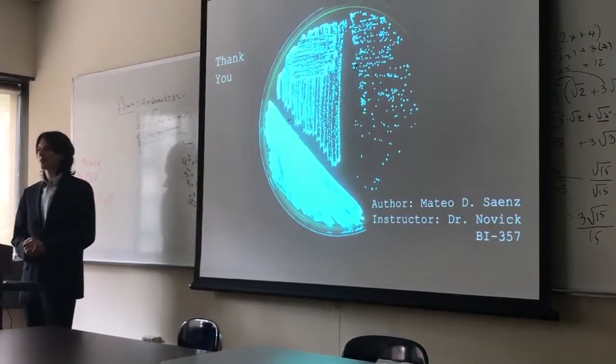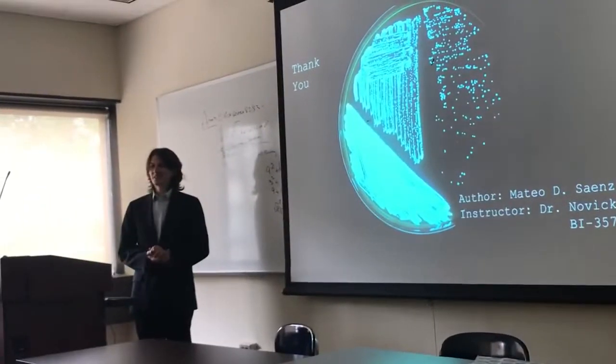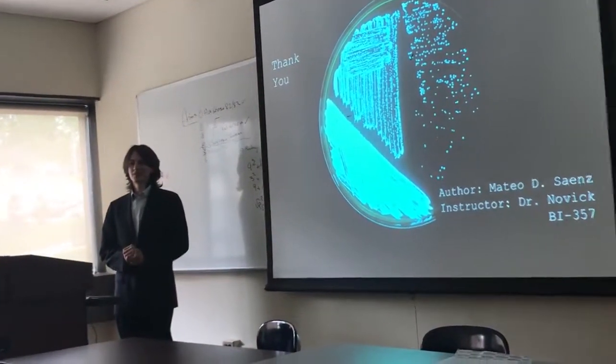Thank you so much, Professor Novick, for this class, and thank you everyone for being here with us.